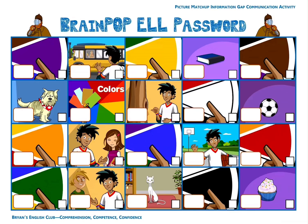Hey everyone, it's me, Brian Teacher. Today we'll do the Password activity for the BrainPop ELL pictures. Please listen to the number, listen to the picture, and match. Then write the number in the small box. Then listen to the letter. Write the letter in the big box. Okay, are you ready? Let's get started.